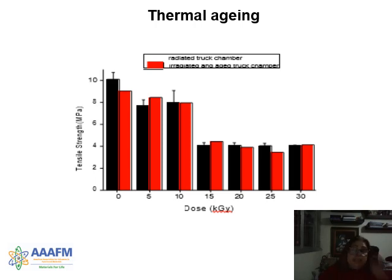For thermal aging, this test is done in open air for 72 hours. The results show before and after aging comparisons, where before aging is shown in black color and after aging in red color. We noticed similar values for all irradiated samples. For the non-irradiated sample, we noticed a little decrease in values after aging, which denotes some degradation of the sample.